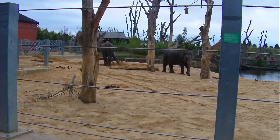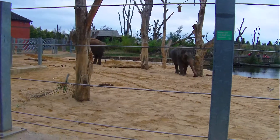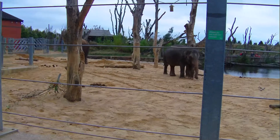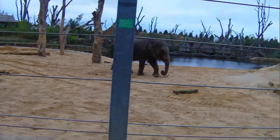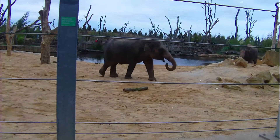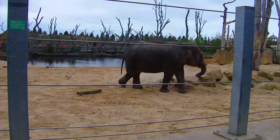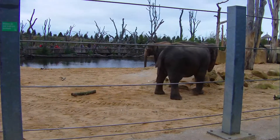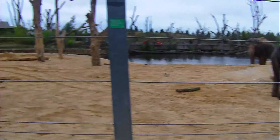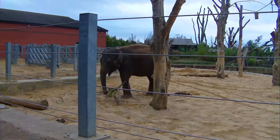Now, the food they're having is what we call scatter feed — it's chopped up fruit and veg thrown all over the enclosure. The idea is that the elephants use their trunks and forage for the food. They can choose which bits they want to eat and which bits they want to leave. We also make sure it goes down in the cracks in the rock, because they've got an amazing sense of smell, and we want them to sniff out the food and use their trunks to find it.